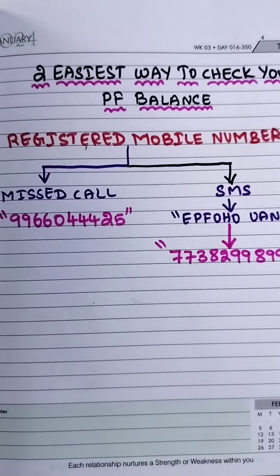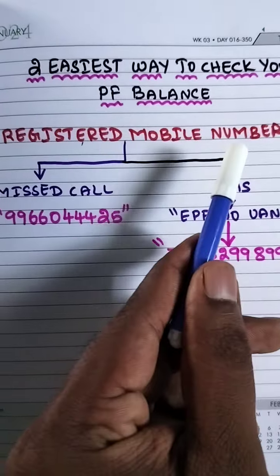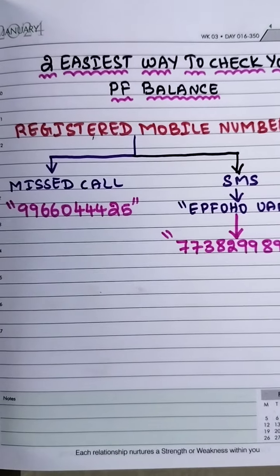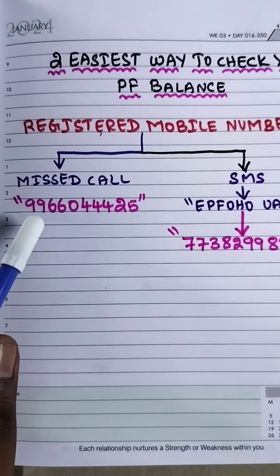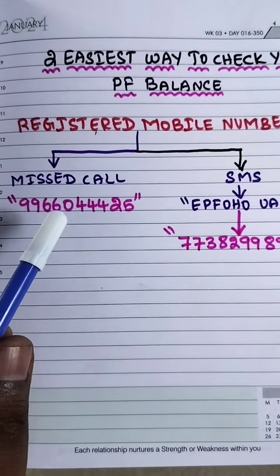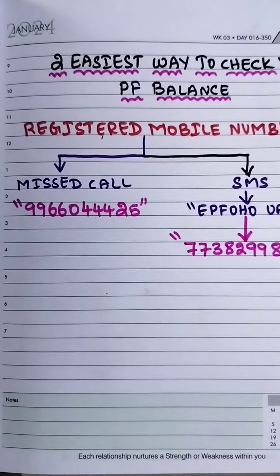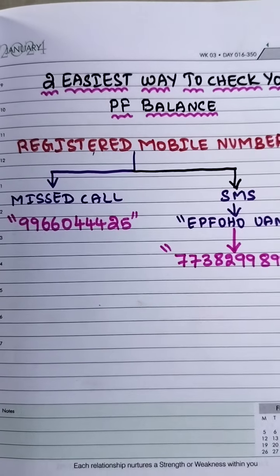First, please ensure your mobile number is registered in your PF account. Once your mobile number is registered, from that registered mobile number give a missed call to 99660-33425. You will get a message showing what your PF balance is.